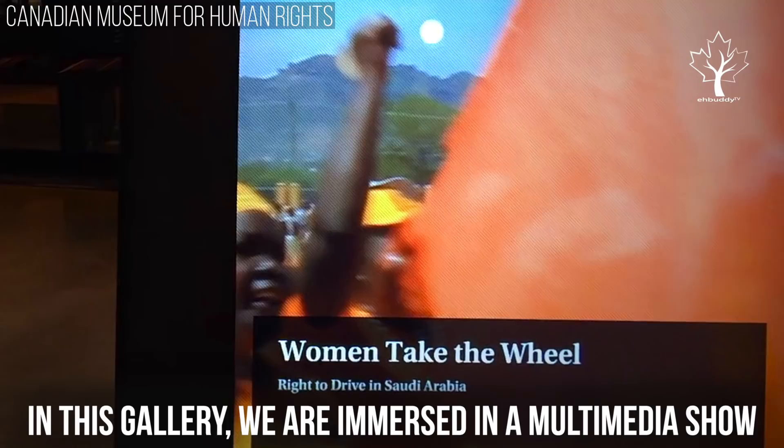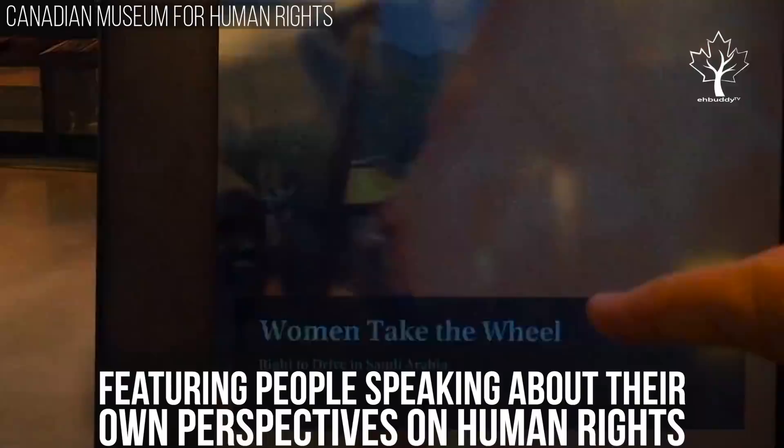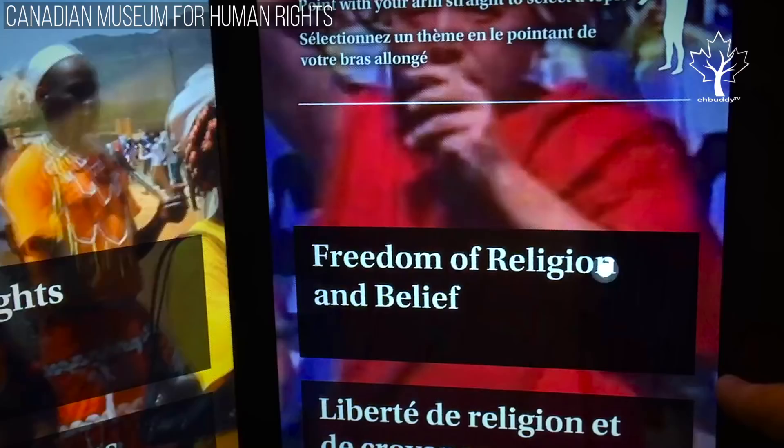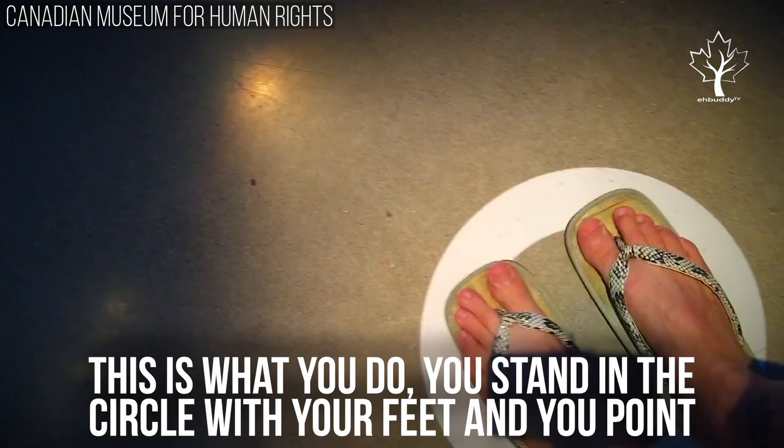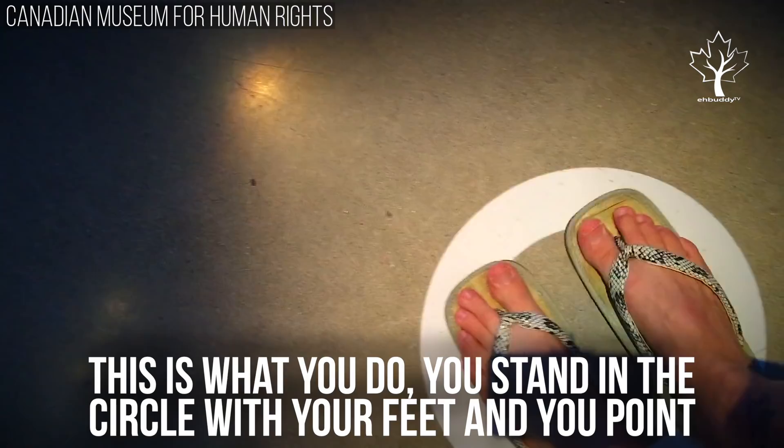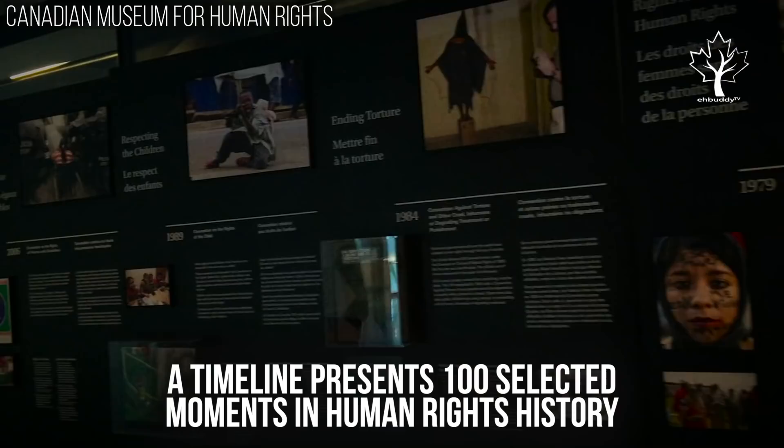In this gallery, we are immersed in a multimedia show featuring people speaking about their own perspectives on human rights. You stand in a circle with your feet and then you point. The timeline presents 100 selected moments in human rights history throughout the ages and around the world.